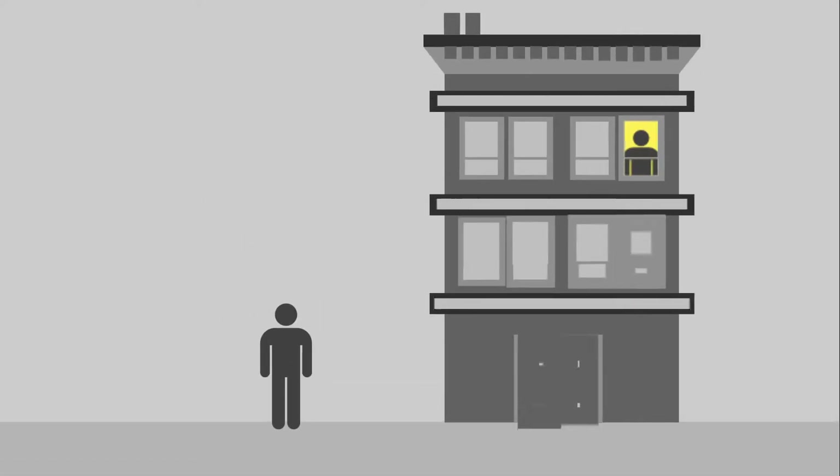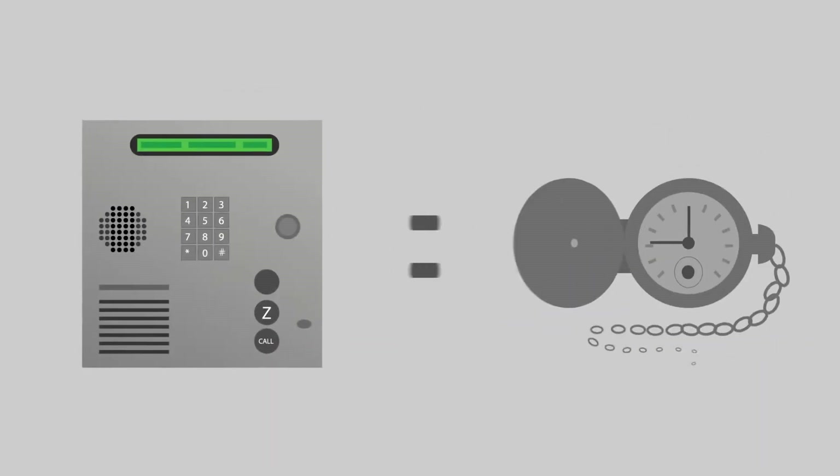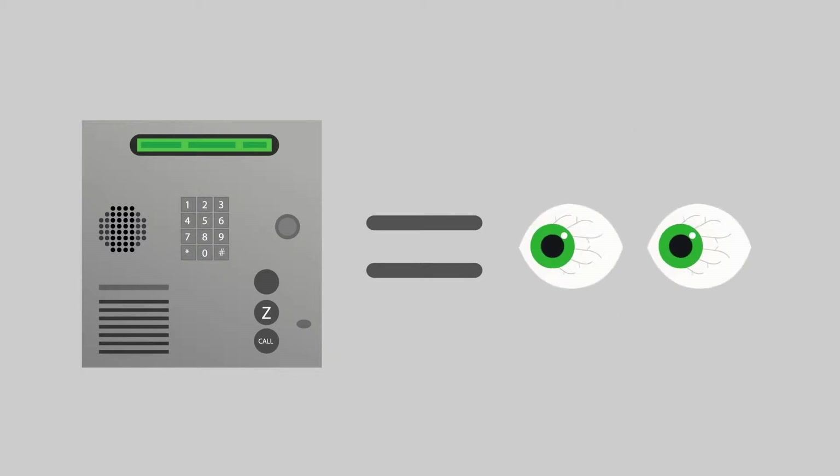So let's say you're visiting a friend at his apartment or condo. Does this look familiar? The traditional telephone entry box is out of date, not a truly secure door entry system. And let's be honest, they're not the easiest to look at.